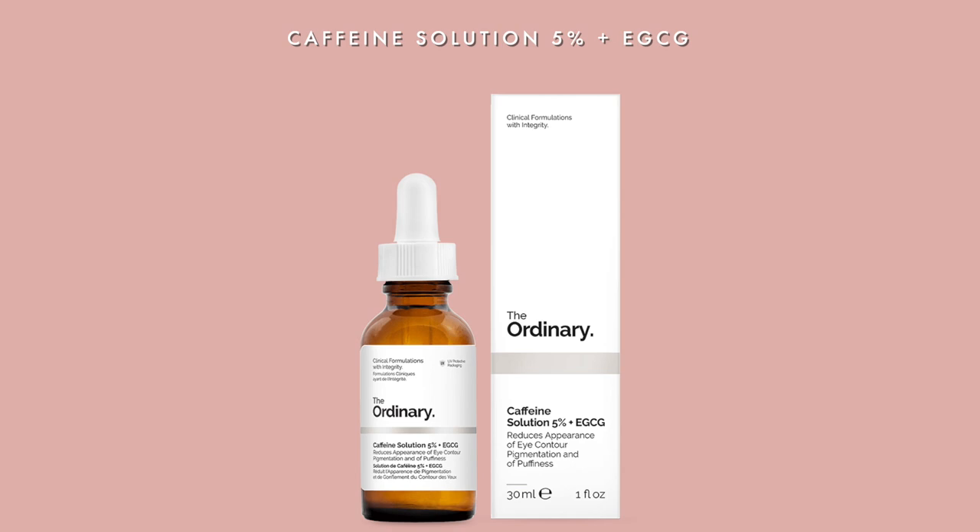In second place is the Caffeine Solution 5% plus EGCG. I'm not really aware of what EGCG is, but this product works magic. I had really bad dark circles around my eyes and tried a few different products with vitamin C that didn't really help. Then someone recommended this Caffeine Solution, and after two weeks I started realizing my eyes were looking so much better. Now after three or four months, I genuinely don't really have that many dark circles anymore. I use it every second evening and every second morning, switching with a vitamin C cream. It's heaven, I love it — and it's also super affordable. If you're struggling with dark circles, this is the product for you.